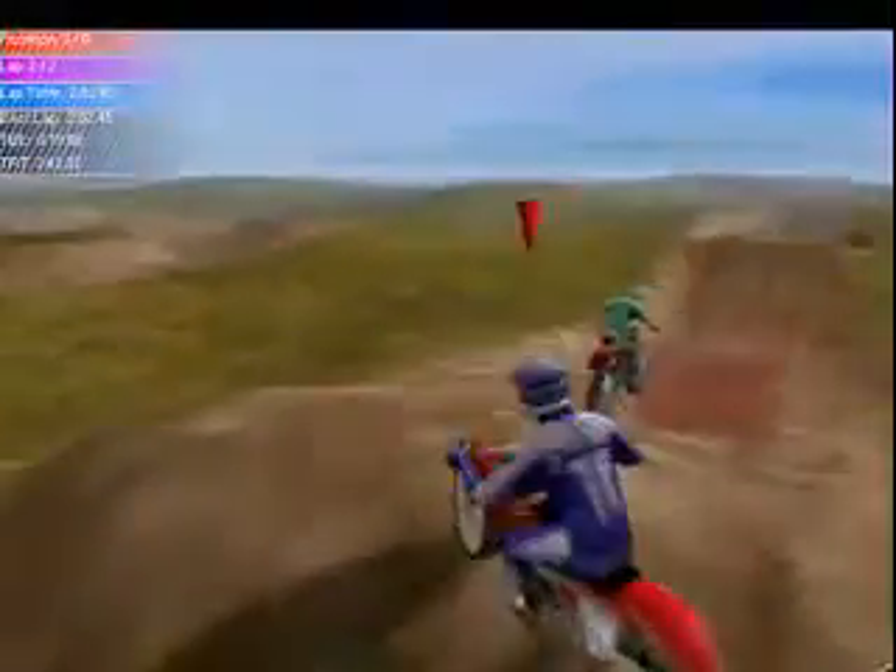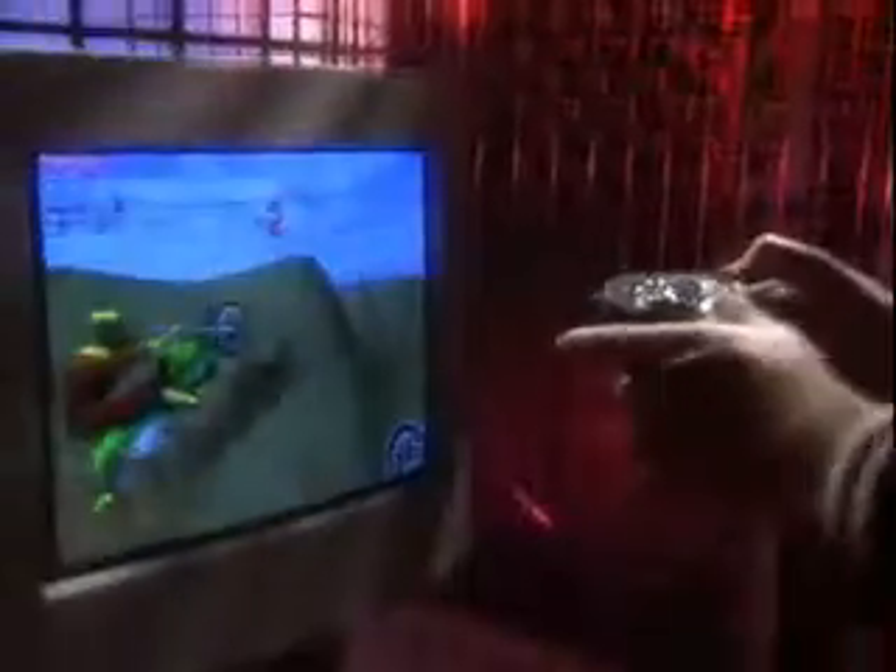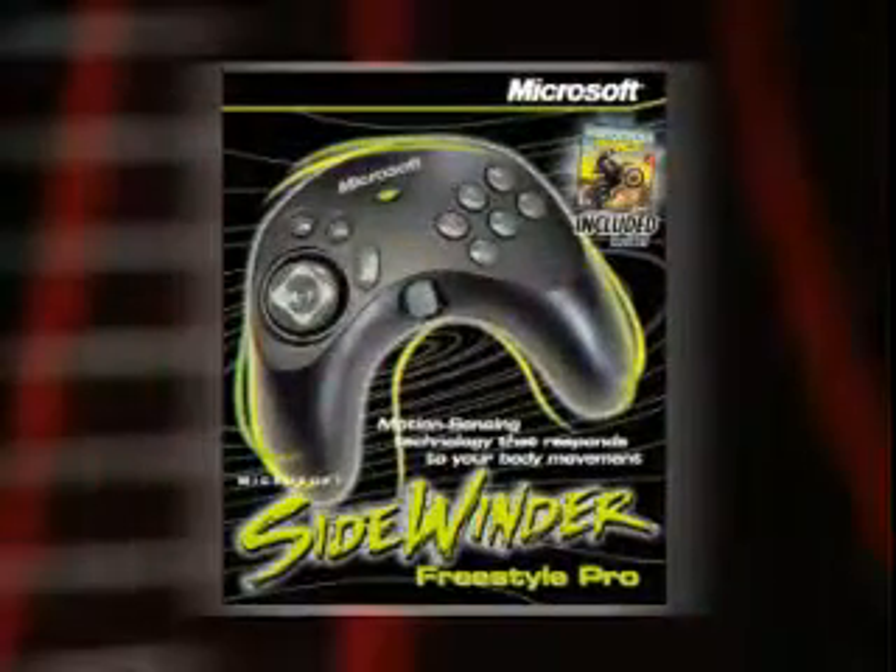You also get the Motocross Madness game right inside the box. It's finally here. Motion sensors for natural movement in your favorite games. Move up to Microsoft Sidewinder Freestyle Pro.